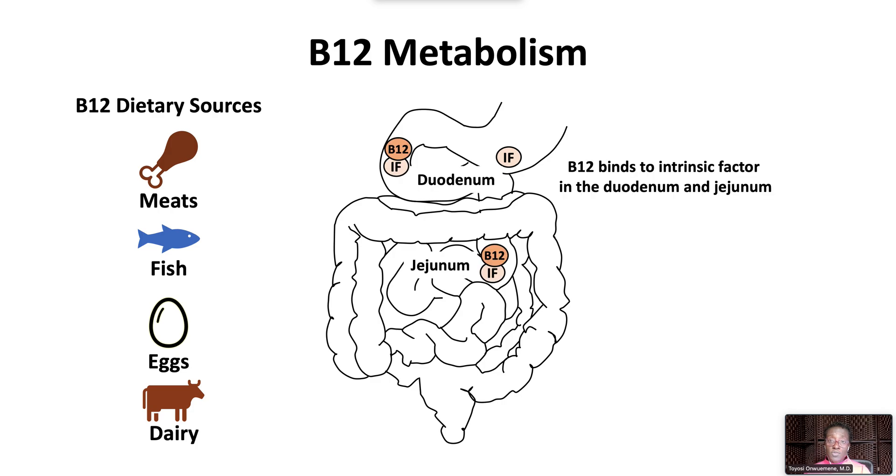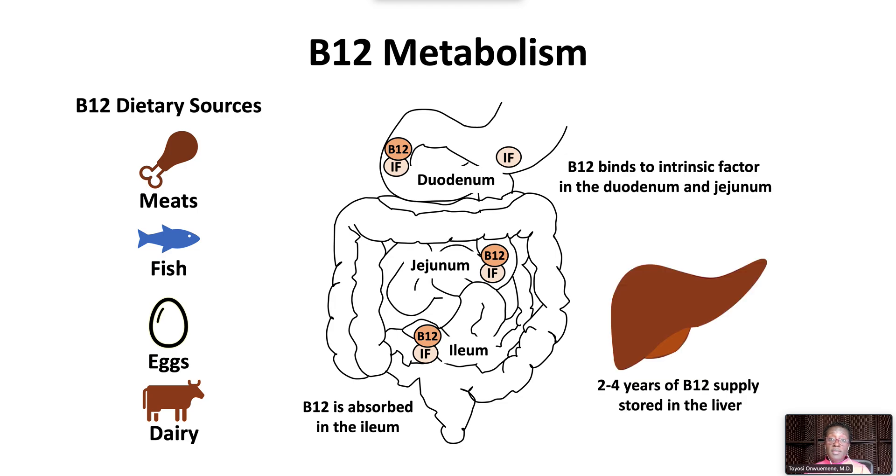B12 binds to intrinsic factor within the duodenum and jejunum. The vitamin B12 intrinsic factor complex is then absorbed in the terminal ileum. The body stores 2–3 mg of vitamin B12 in the liver, enough to last 2–4 years.